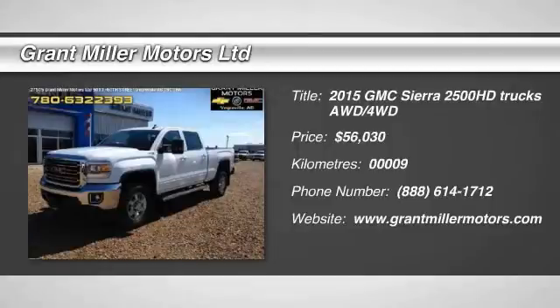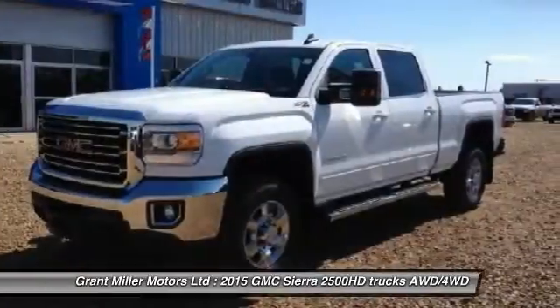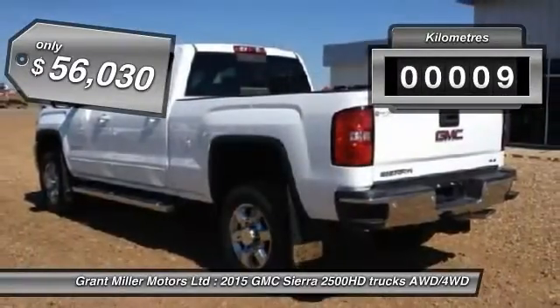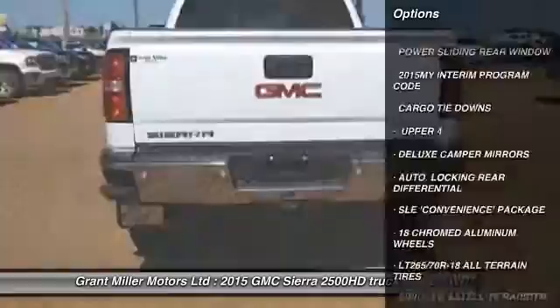The 2015 Sierra 2500 HD. The GMC Sierra 2500 HD has all your workhorse basics covered. No worries here — this vehicle has less than 1,000 kilometers. Here are some of this vehicle's great options.